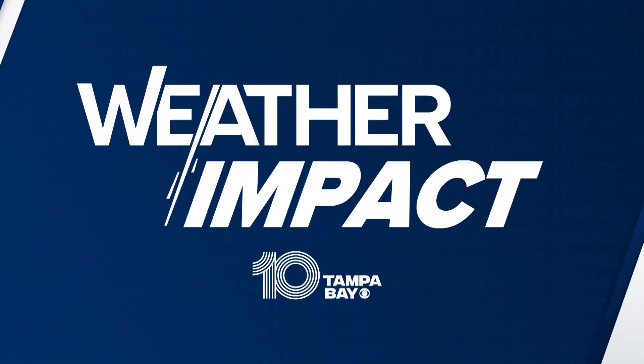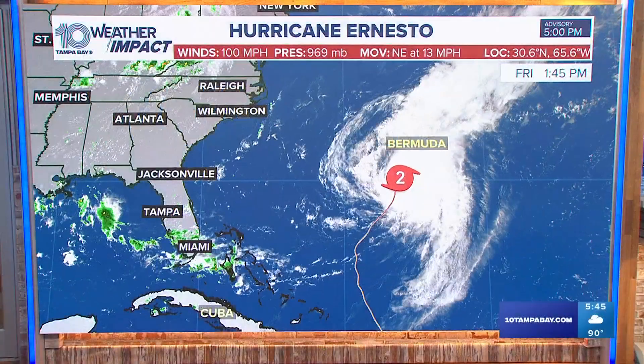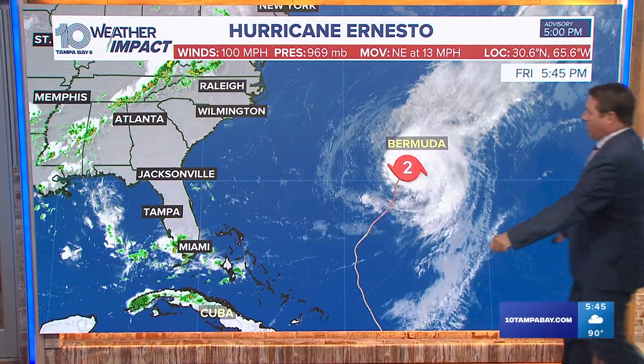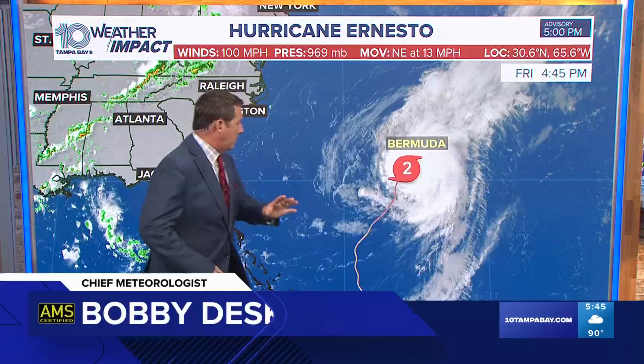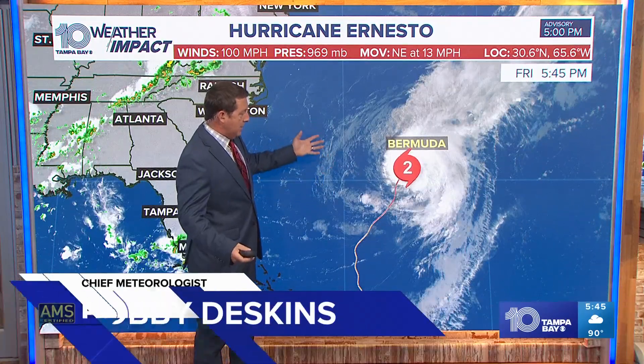Let's start with the tropics because Bermuda is obviously going to take it on the chin tonight. They're going to get a good one. Cat 2 right now, 100 mile per hour winds. There's some shear on it out of the west, but it's not really reducing the strength of this at all because it's a bigger system.